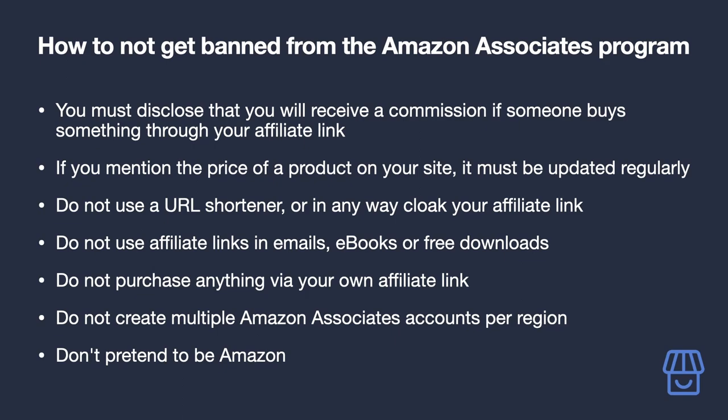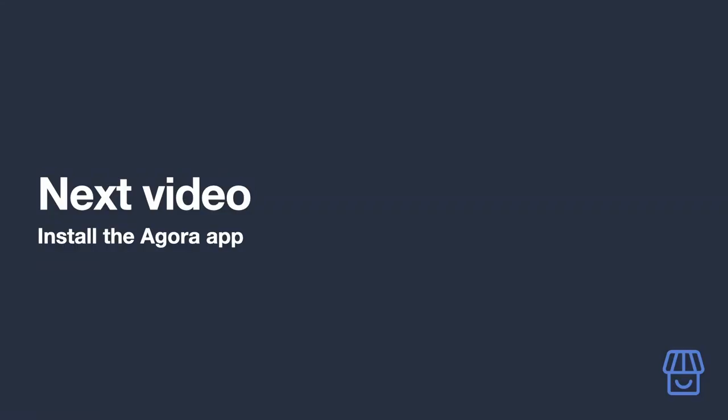Don't pretend to be Amazon — they will really not like that. I can't emphasize how important it is to follow these rules. No one wants to risk the income coming from their blog, so please follow them and you'll be able to enjoy the commissions on your site for years to come.